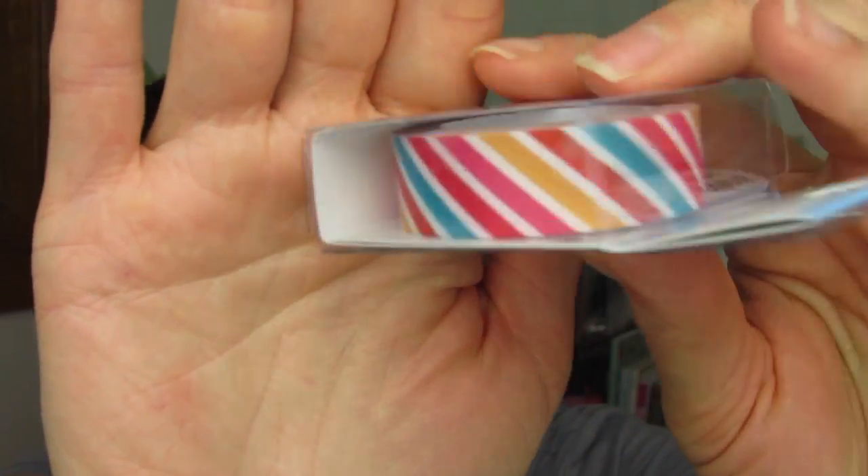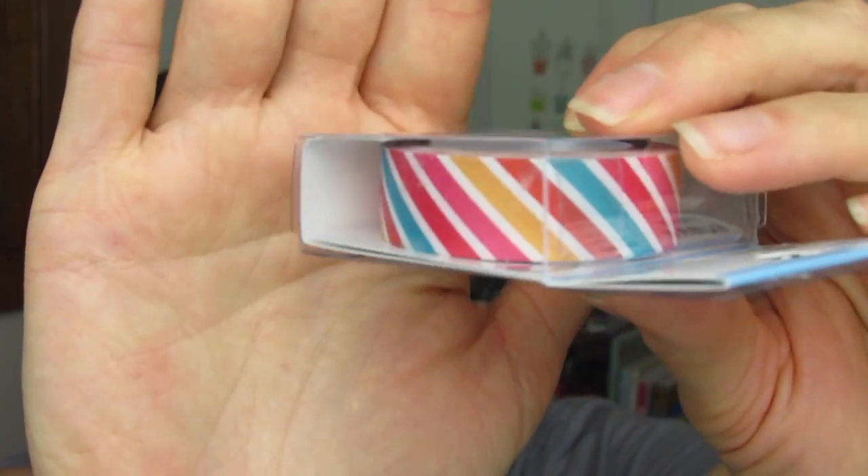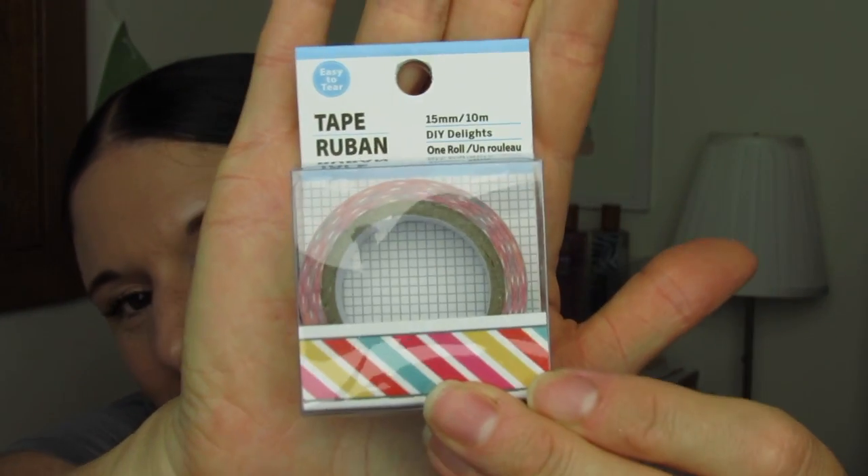It's just your basic stripes but I think it's really happy and pretty. It just kind of reminds me of like a carnival or a fair or something like that. I just really like it.